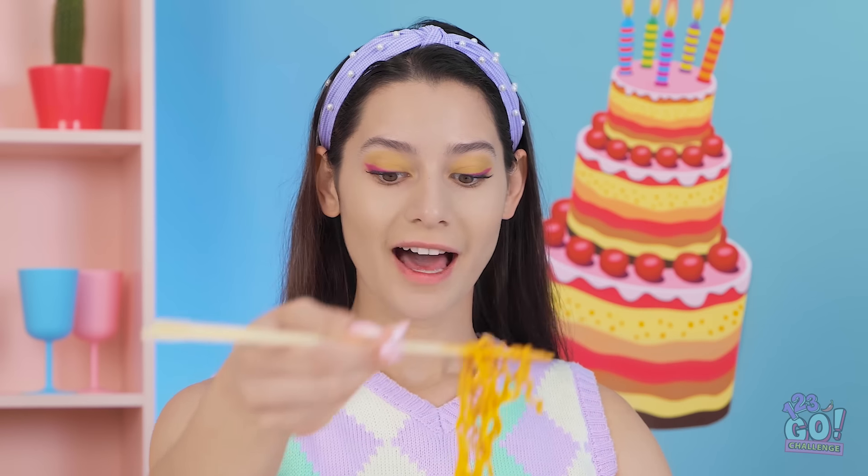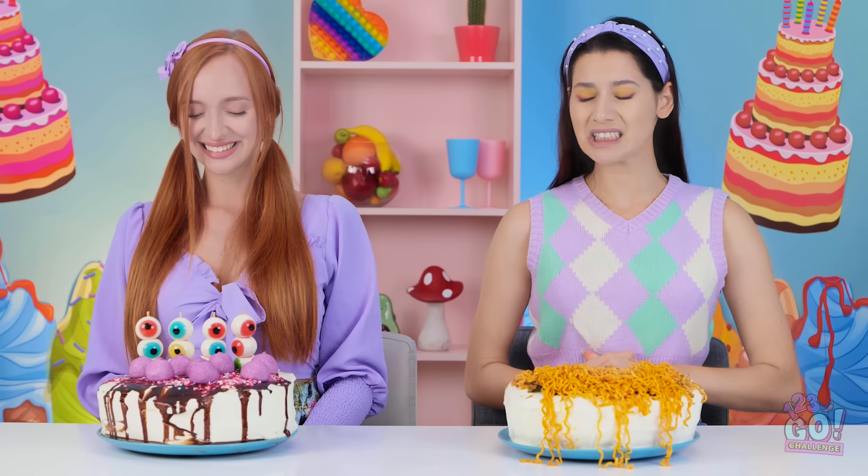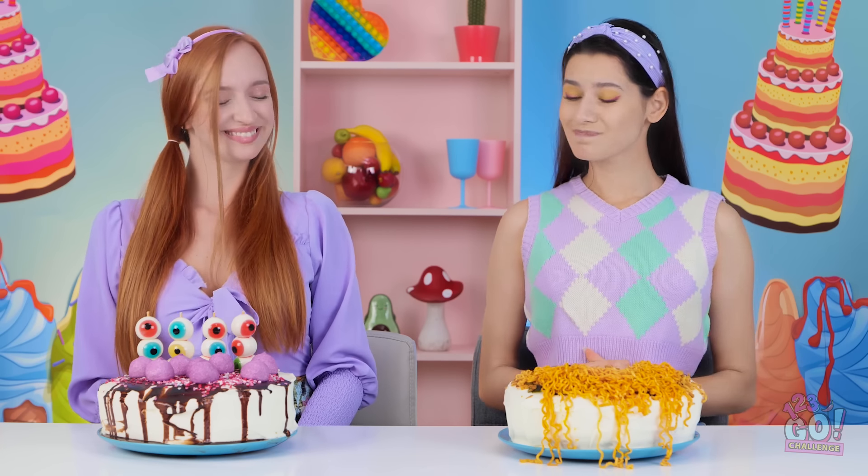I'll just put these ramen noodles right on top like this. Eww. I'm not jealous of you at all. Actually, this is kinda fun!